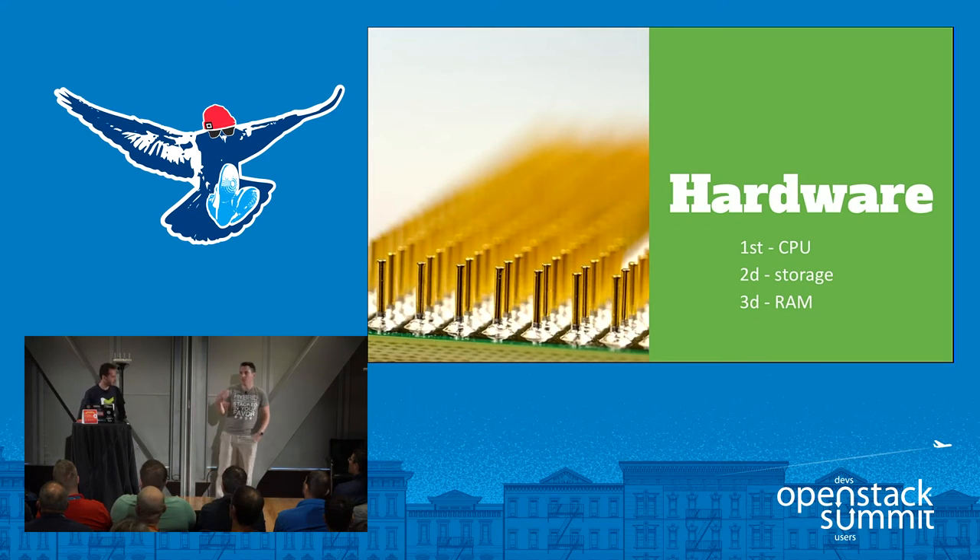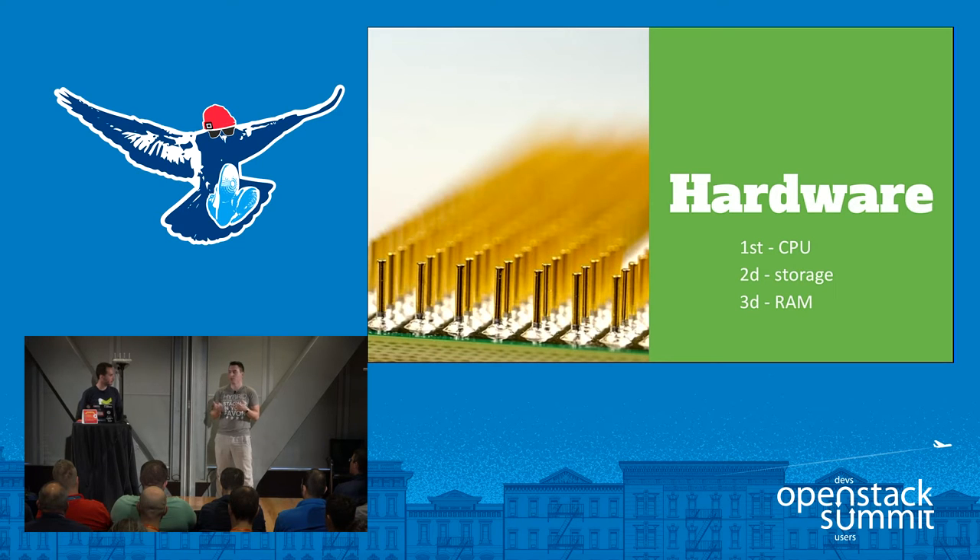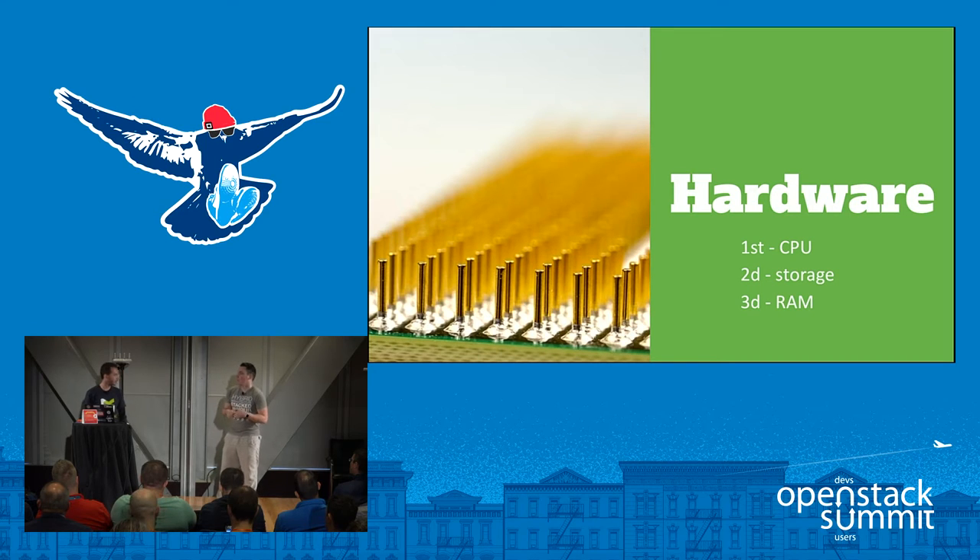Let's talk about hardware. The first thing we took into account is the compute itself — starting with the CPU, trying to find as much equivalence as possible. On our side, we have two flavors of cloud plus bare metal. We took what we call the A1, which is an overcommit ratio of 3-to-1, for all the M1 instances of Amazon. For everything more than M1, we used what we call the B1 on our cloud, which is basically an overcommit ratio of 1-to-1 — so you get 1 vCPU for 1 core.